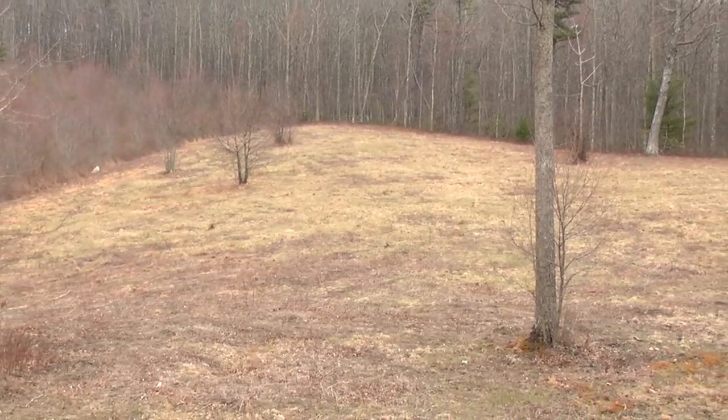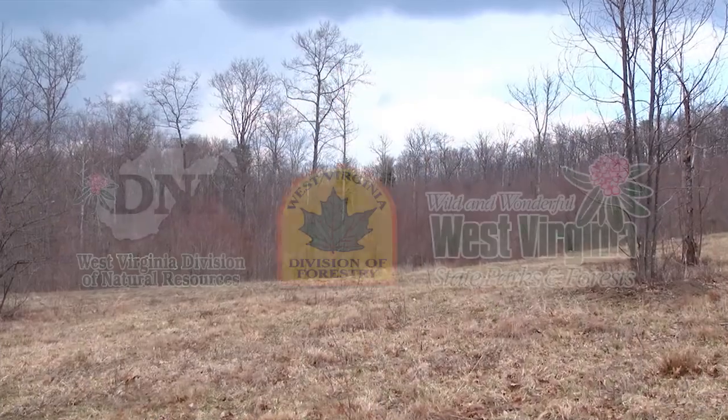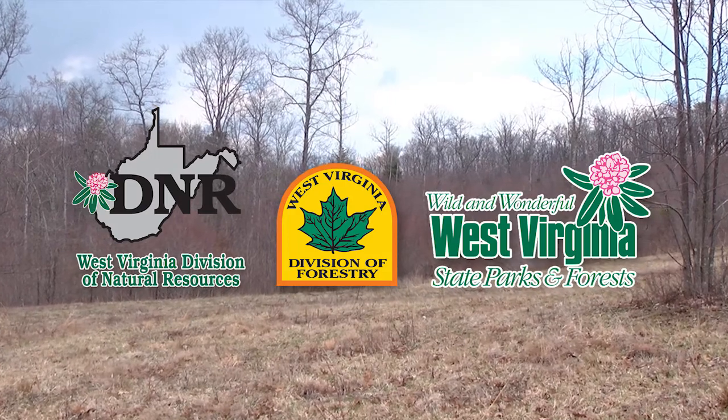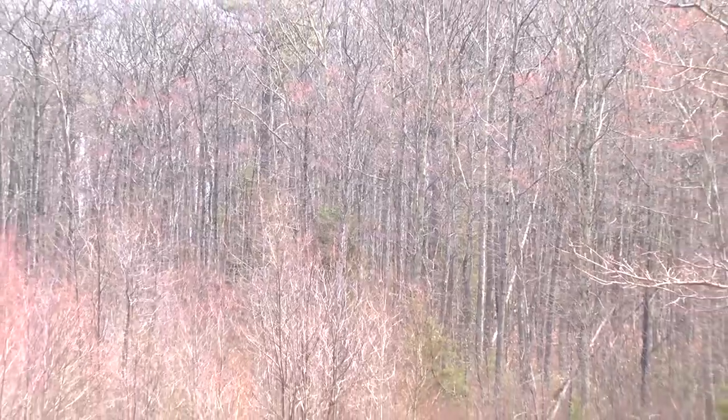I think these have great benefits, personally. A lot of people hunt around these things in the fall. A savannah is really something that the wildlife folks are really pushing now — they really think these have great promise. This is why we created them. These forests are managed by three different agencies: the parks guys, the wildlife guys, and the forestry guys. All three have a play into this, and we all work together.